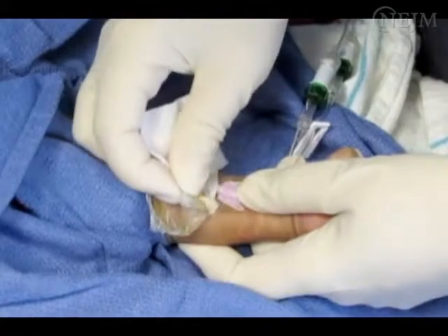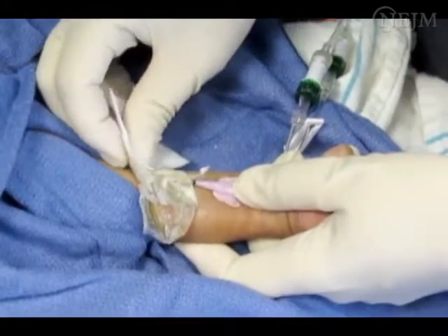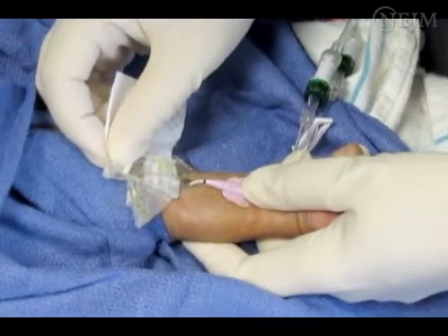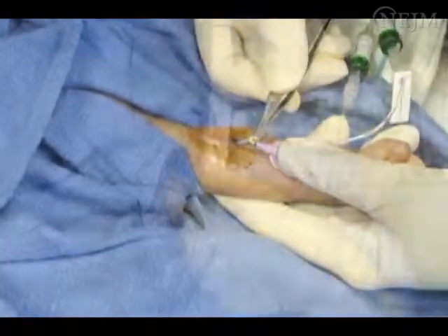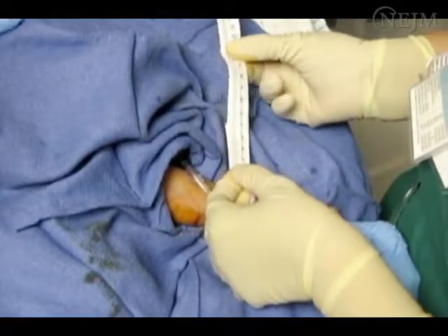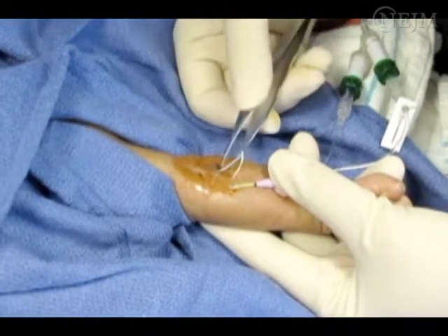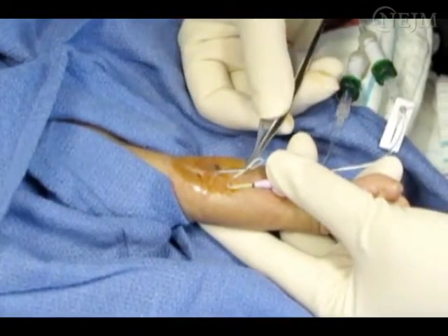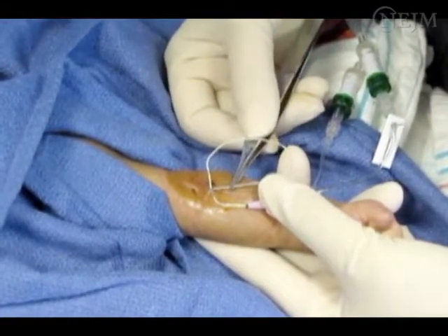Remove any neonatal central catheter when it is no longer needed. Neonatal PICs should be easy to remove. Cleanse the removal site with the appropriate antiseptic and gently pull the catheter out. Document the length of the catheter that was removed and check the patient's record to verify that the catheter has been removed in its entirety. When removal of a neonatal PIC is difficult, redressing of the catheter and another attempt at removal after a period of several hours, flushing of the catheter, or surgical consultation may be required.